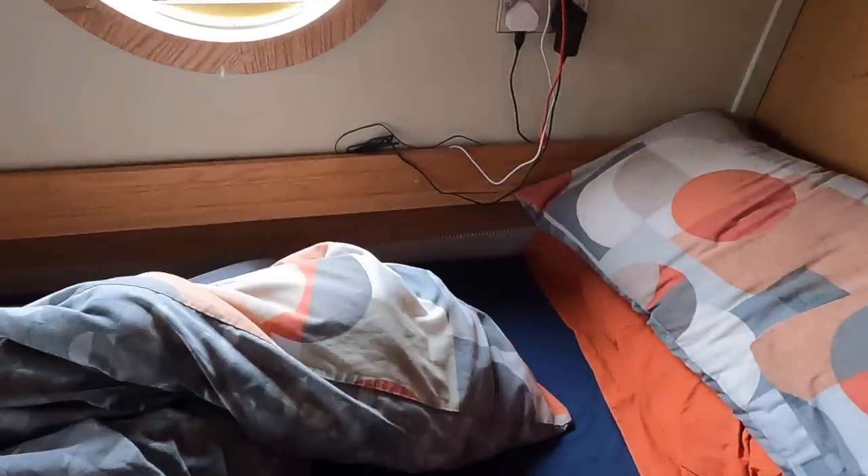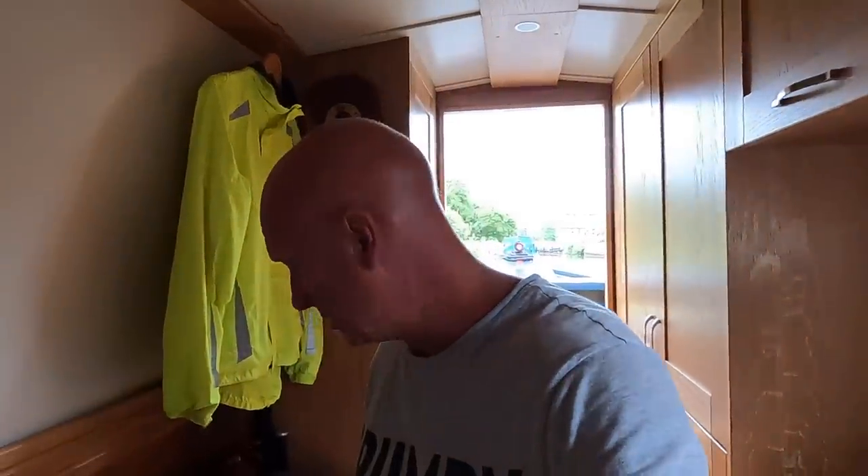I've had the duvet out but I know the glasses aren't there because I changed the bedding yesterday. I am at wit's end. It's so frustrating. It does appear, from the last comments, that this is a normal thing for many people.